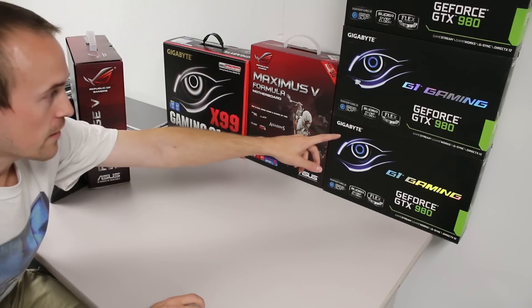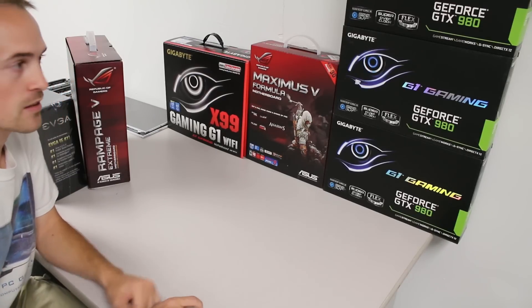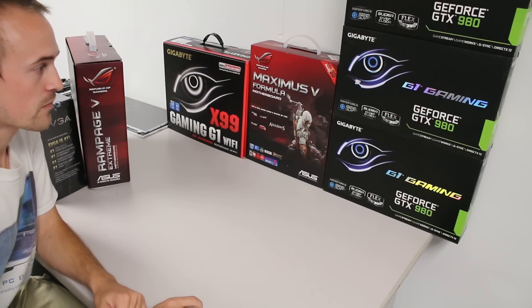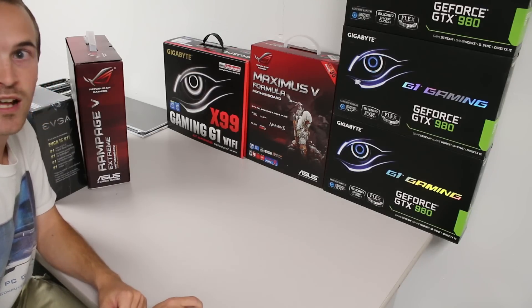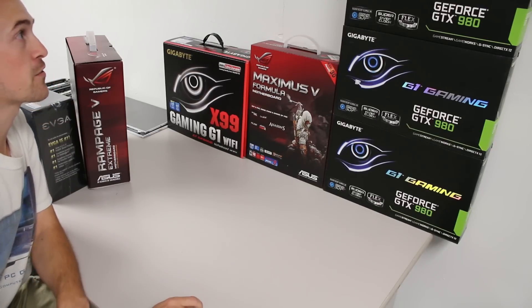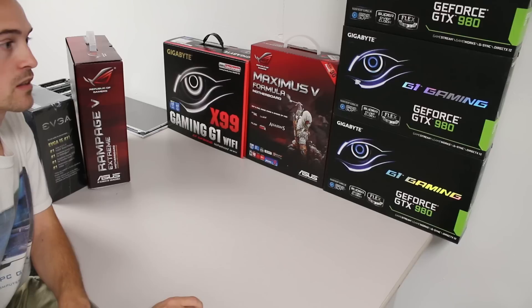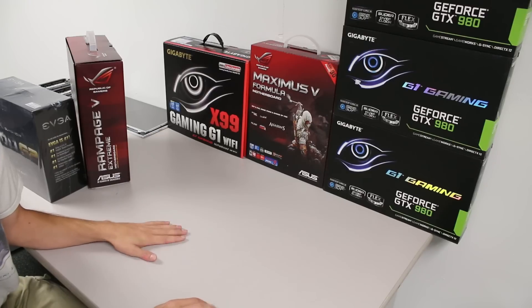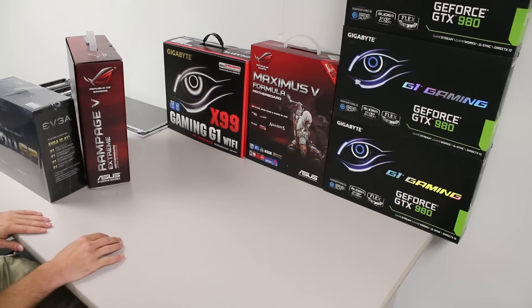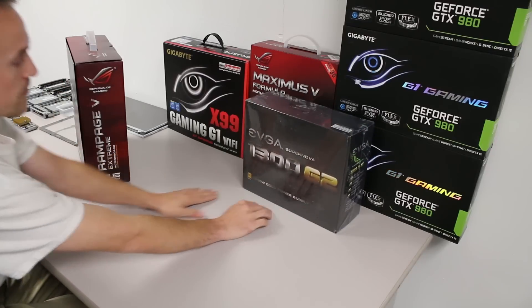I also have three of these Gigabyte G1 Gaming GTX 980 cards. I was thinking about the 970s, but why not. I'm curious to see what folding at home will bring for results on these. I know the 970s are pretty good, but the 980s are going to be even better compared to my 780s, so I'm looking forward to that.